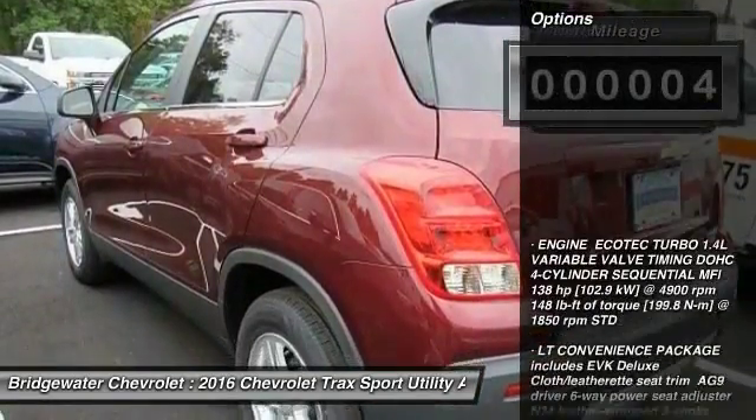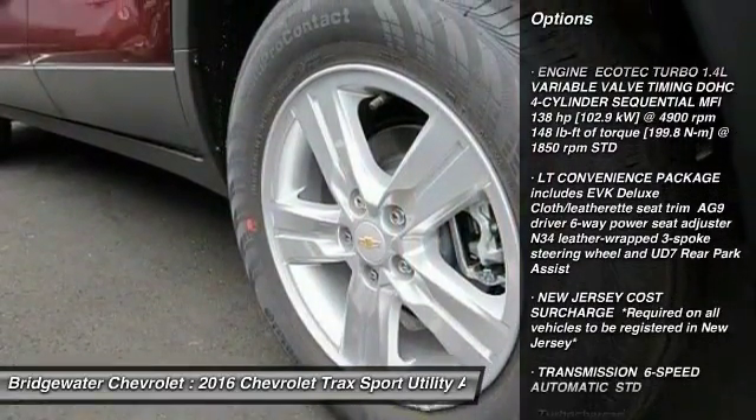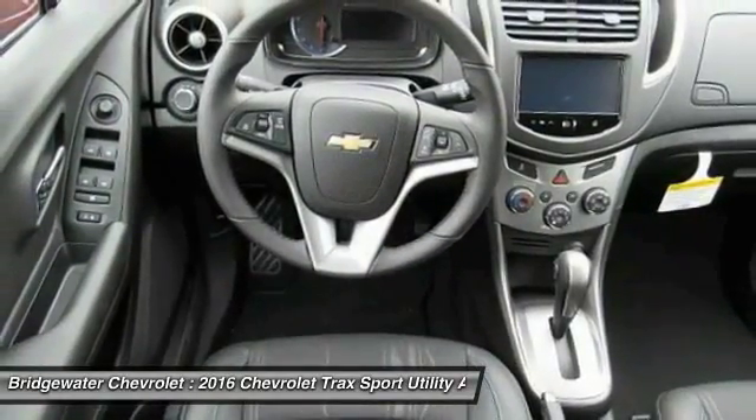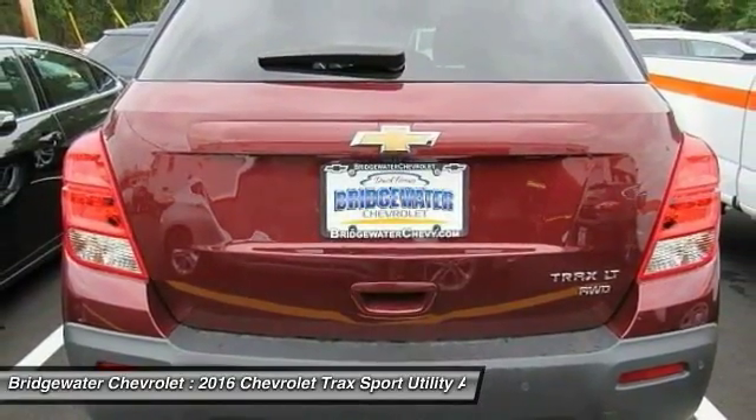Here are some of this vehicle's great options: traction control, remote engine start, keyless entry, stability control, steering wheel audio controls, all-wheel drive, backup camera, anti-lock braking system, Bluetooth, and power steering.